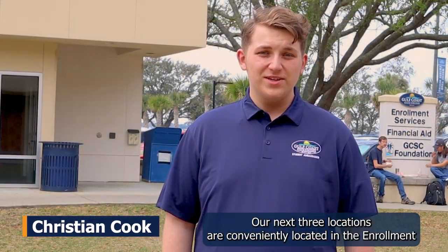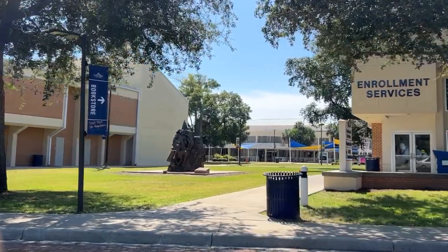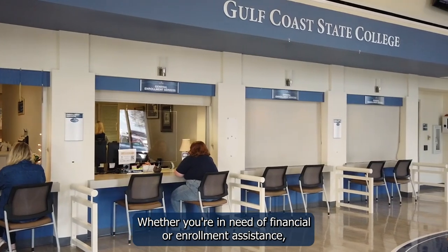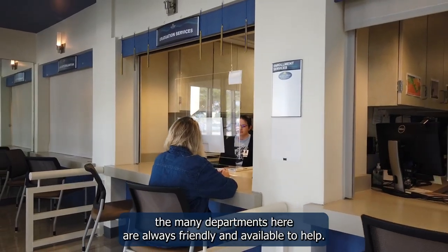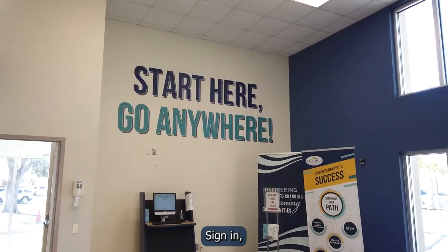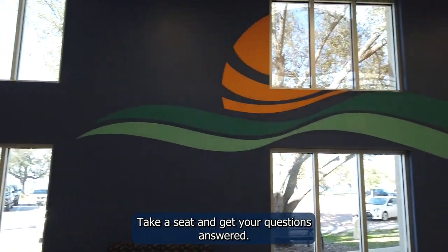Our next three locations are conveniently in the Enrollment Services Building. Right behind me is the Enrollment Services Office. Whether you're in need of financial or enrollment assistance, the many departments here are always friendly and available to help. Sign in, take a seat, and get your questions answered.